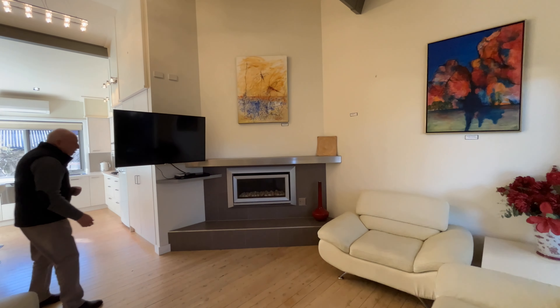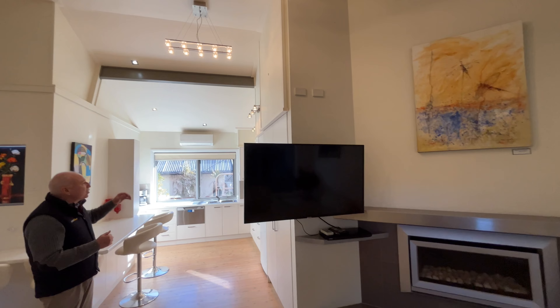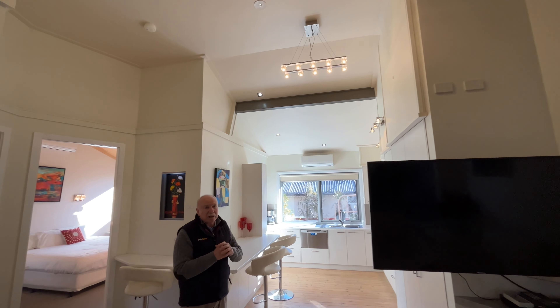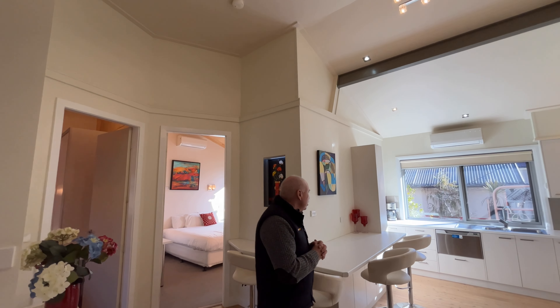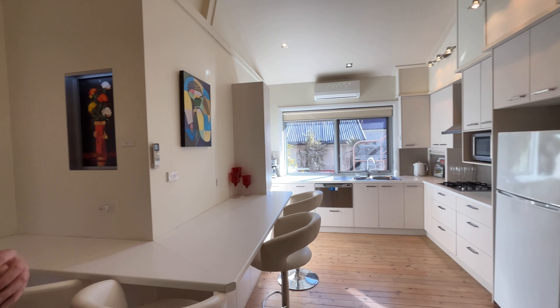You'll notice polished floorboards right through the property. You've got a gas wood fire there, and a split system as well. You've got high ceilings, vaulted ceilings, and the kitchen is very modern. Lots of good storage there and a gas cooktop.